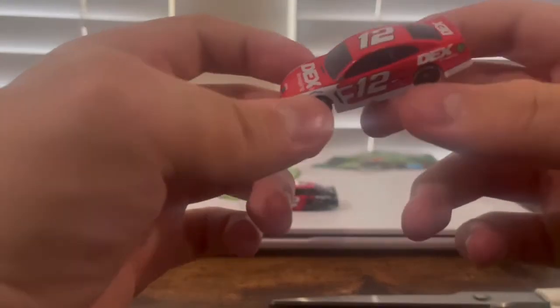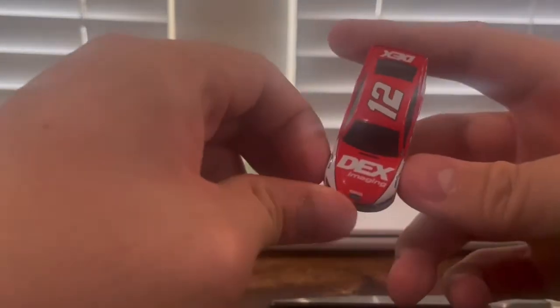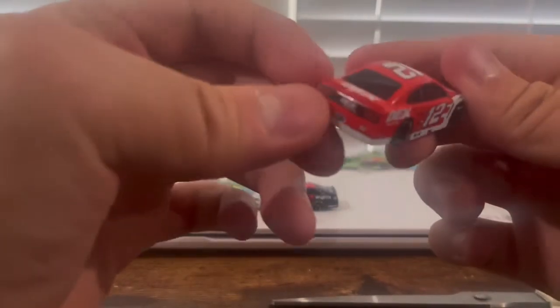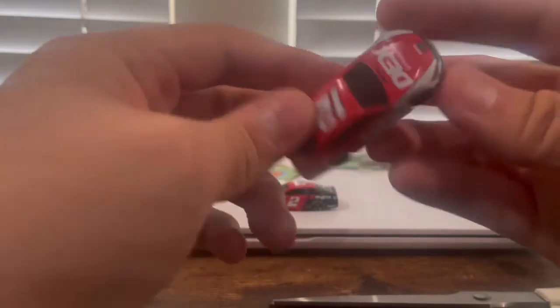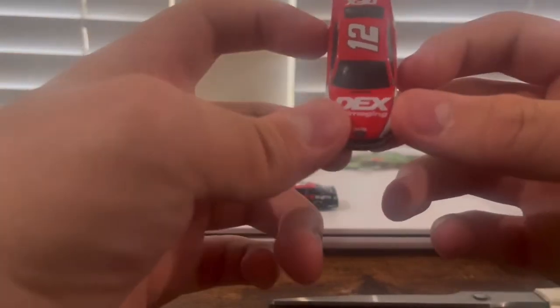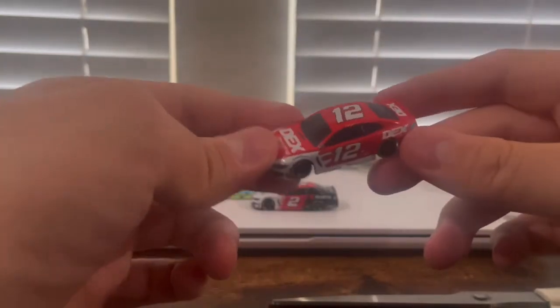Now let's take a look at Ryan Blaney's DEX car. It's the same scheme as some other DEX-sponsored cars. Obviously number 12, DEX on the back, black colored rims. DEX Imaging, which I think is something like a printing or wrapping company.